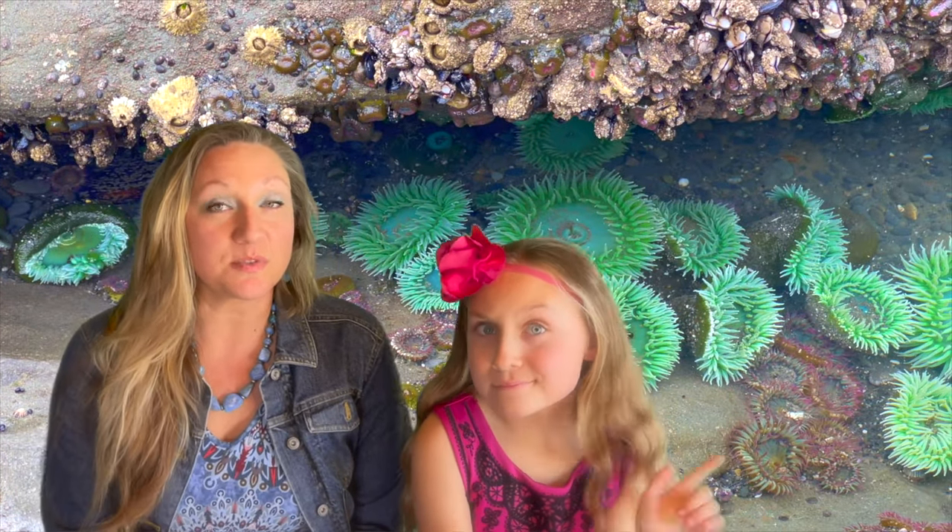Sea anemones are actually found in every ocean in the world, mostly living in tide pools, but some can live as deep as 33,000 feet.